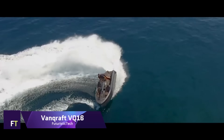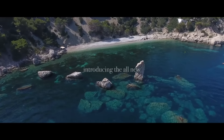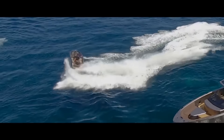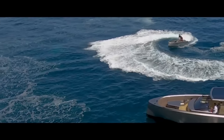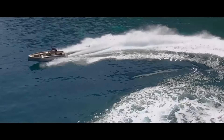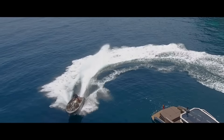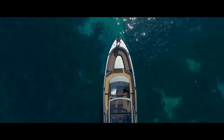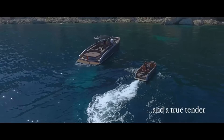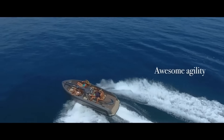VanCraft VQ-16. Stunning in appearance, the VanCraft VQ-16 is a hybrid of a raceboat, a water scooter, and a super-yacht tender. The Dutch firm Vanquish Yachts, which focuses on high-performance custom yachts, is responsible for its design. A Yamaha engine with jet propulsion powers the VanCraft VQ-16, allowing it to reach speeds of up to 53 knots in the Veloce variant. Its sporty design complements the Vanquish aesthetic, and it can accommodate five passengers in comfort.